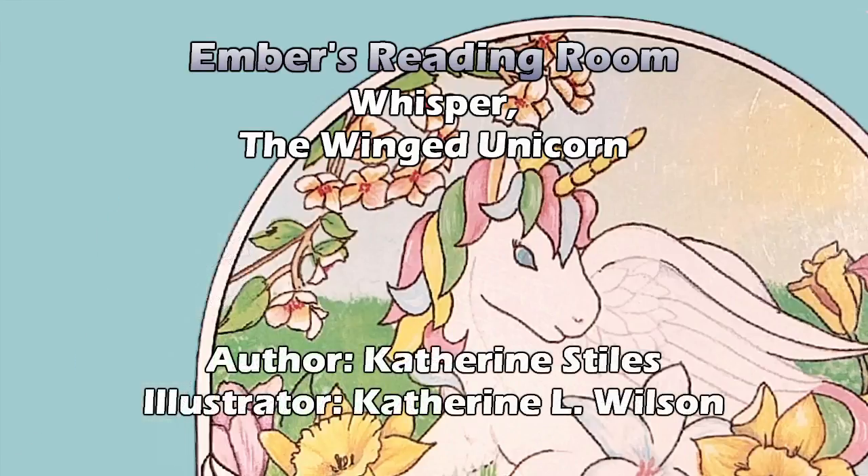Also of note, the Whisper the Winged Unicorn book series each came with 12 collector stickers, of which I tore the page out of the books very carefully and kept in one of those pencil boxes you used to get in the 80s, and never stuck them on anything. I really should have just left them in the books. I don't know why I didn't.